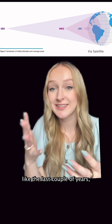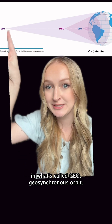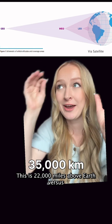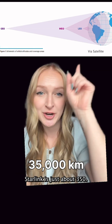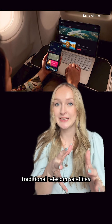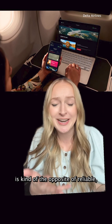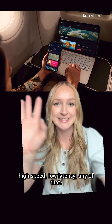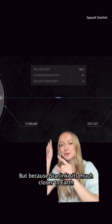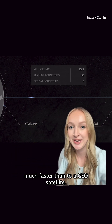Now all satellite internet before the last couple of years used to rely on these big satellites in what's called geosynchronous orbit. This is 22,000 miles above earth, versus Starlink which is just about 350. You've used some of these traditional telecom satellites if you've ever used in-flight Wi-Fi, which as we all know is kind of the opposite of reliable high speed low latency. But because Starlink sits much closer to earth, the signals can travel there and back much faster than to a geo satellite.